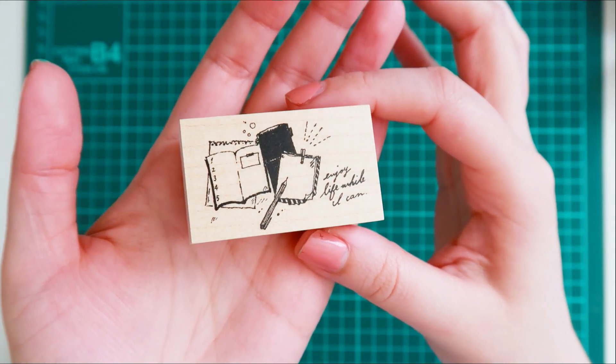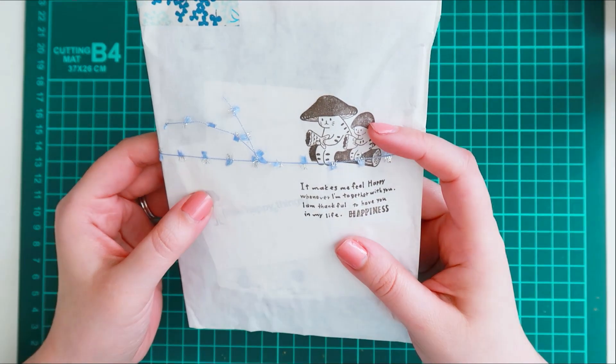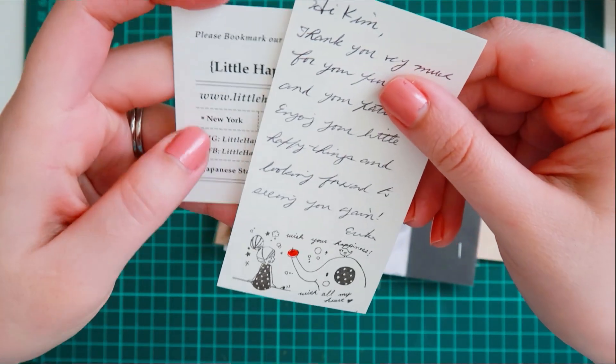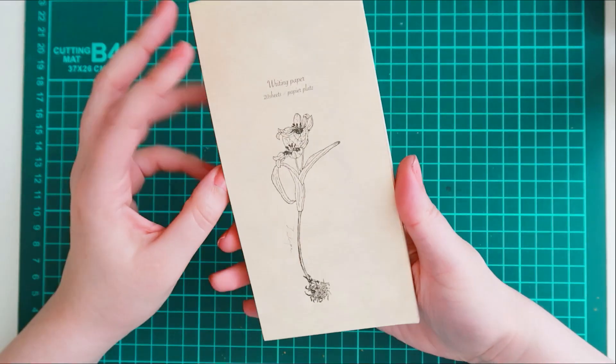I believe this shop is run by one person and she did such an amazing job with packaging up my order. It's just so cute. I love this little cat character with the little mushroom hat, and shop owners who write a little note are always my favorite because they take that little added detail to make you feel kind of special.